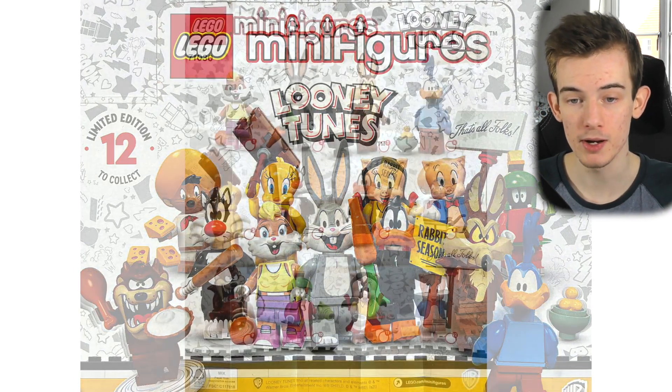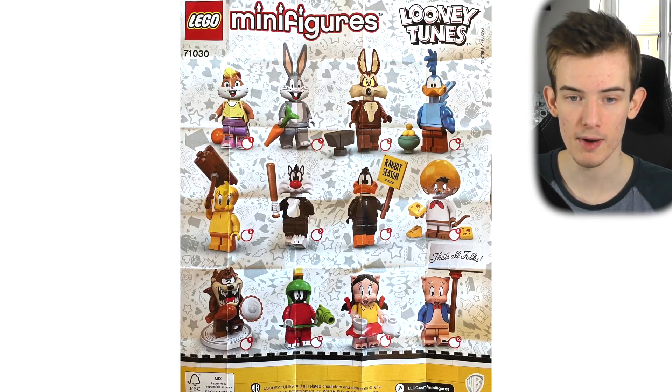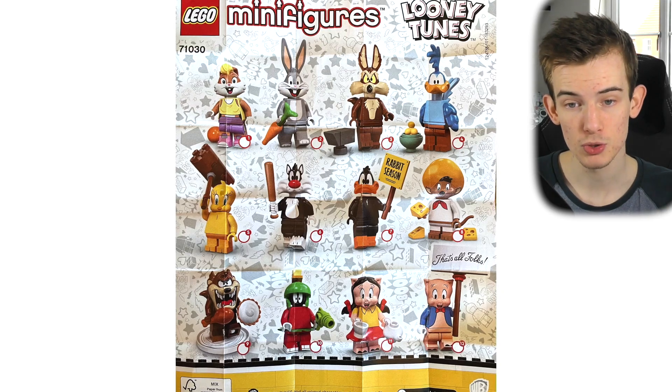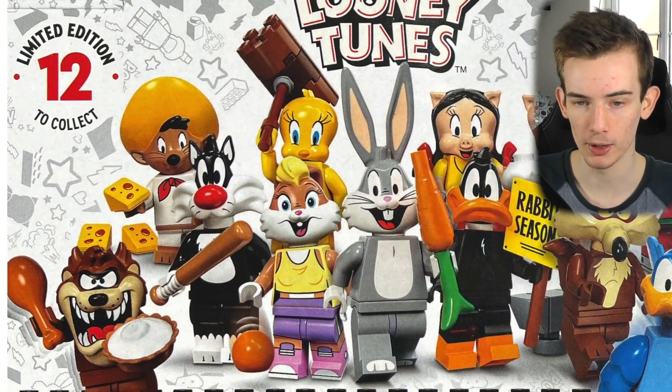Those are all 12 of the minifigures and they all look really good. It looks like all of them have new head moulds, which is always nice. They come with some cool accessories, and I think this series is going to be really popular.